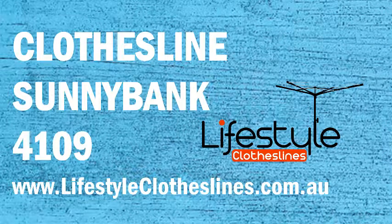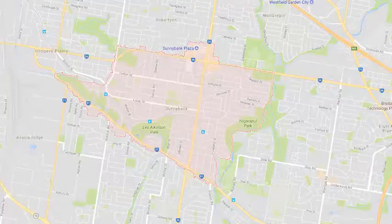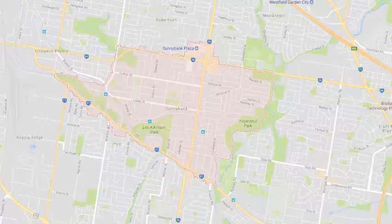If you live in the Sunnybank area of Brisbane and are trying to find that perfect clothesline or washing line for your home, Lifestyle Clotheslines can help. We cover the complete Sunnybank area and offer a supply-only service for delivery of a new clothesline directly to your home.